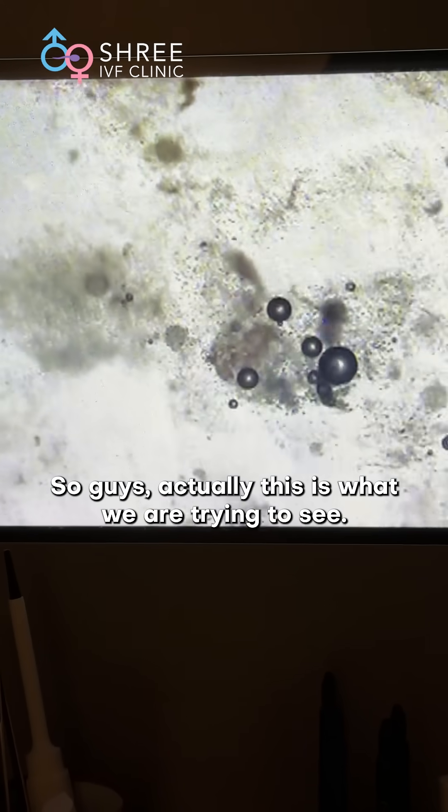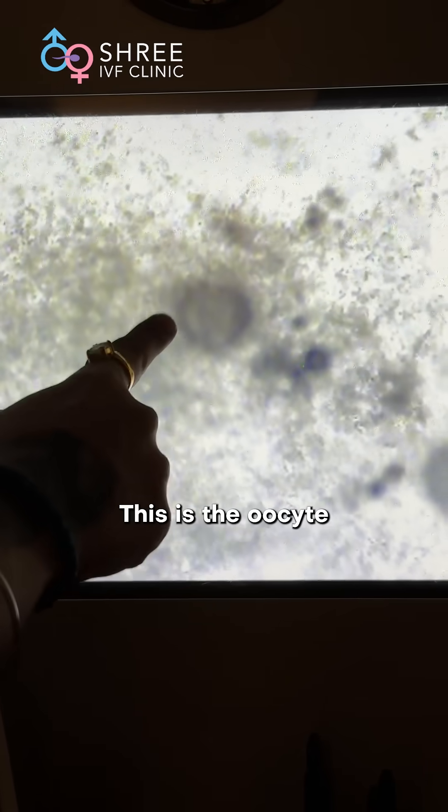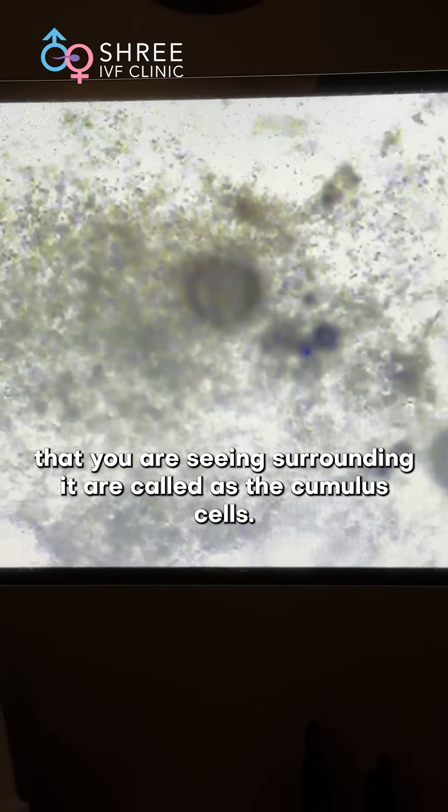This is what we are trying to see. This is probably not been shown so many times before. This is the oocyte and all these cells which you are seeing surrounding it are called as the cumulus cells.